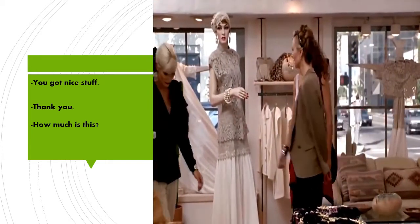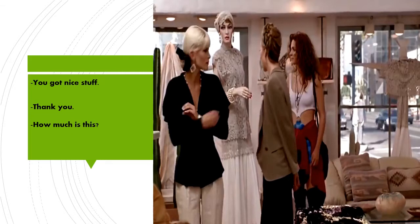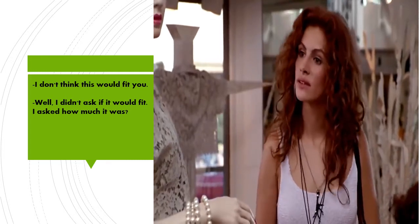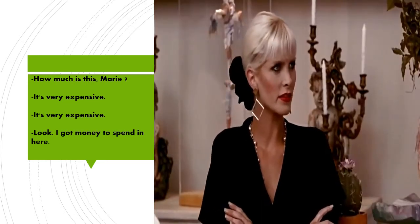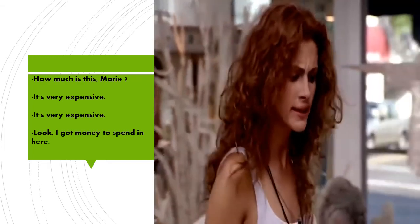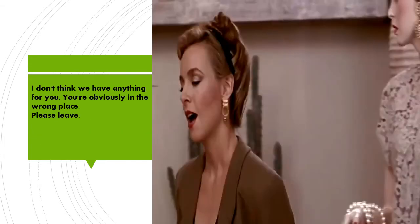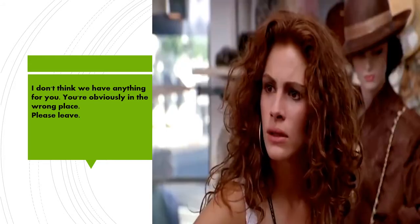You got my stuff. Thank you. How much is this? I don't think this would fit you. Well, I didn't ask if it would fit. I asked how much it was. How much is this, Marie? It's very expensive. It's very expensive. Look, I got money to spend in here. I don't think we have anything for you. You're obviously in the wrong place. Please leave.